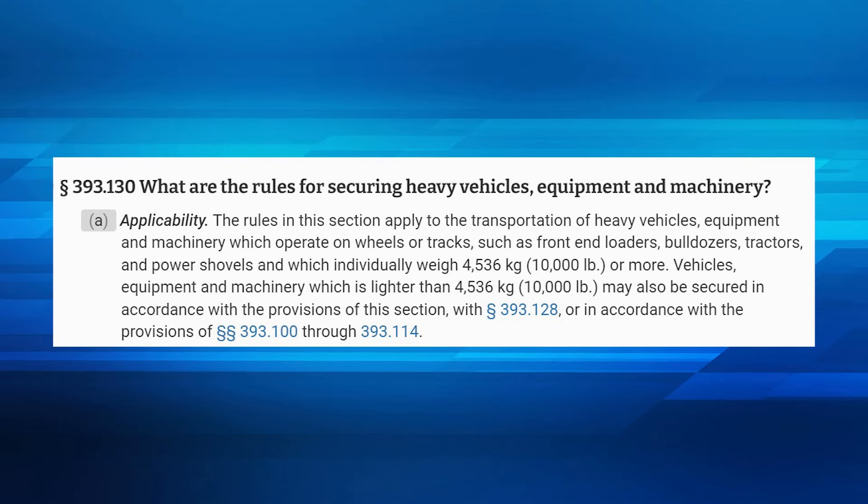Equipment that is 10,000 pounds or more must have a minimum of four Securement Devices. Regardless of weight, the Securement Devices on heavy equipment should be pulling in opposite directions. In most cases, this means the chain securing the front of the equipment should be pulling toward the front of the trailer and the chains securing the rear of the equipment should be pulling toward the back of your trailer. The exception to this direction of pull would occur when hauling a bulldozer, which requires that you pull toward the center of the equipment to prevent it from moving in transit.